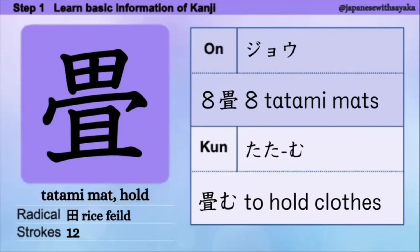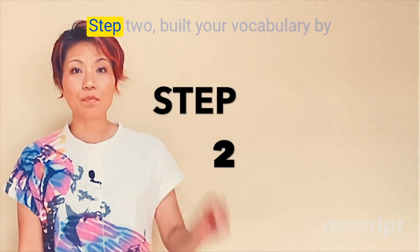今日の kanji は畳です。Radical はここにあります。音読み、上（じょう）。音読みの言葉、これは八畳と読みます。意味は、八つの畳という意味です。日本では、部屋の大きさをこの「何畳」というふうに表します。訓読み、畳む（たたむ）。